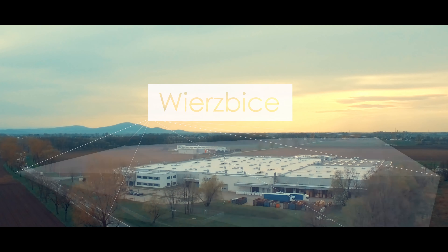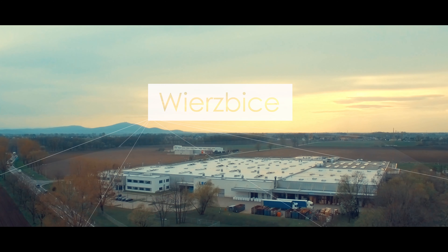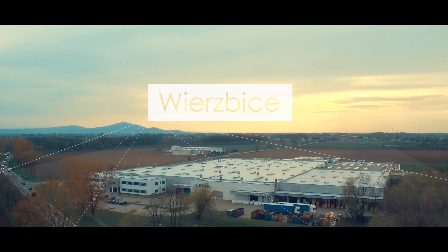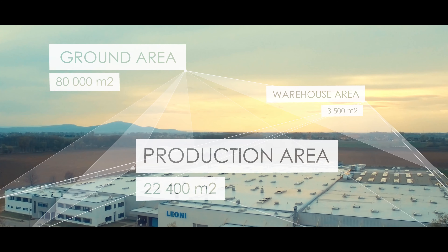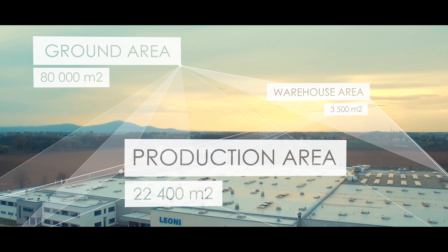Wierzbicenie Wrocław, southwestern Poland. The journey with copper and cables begins. The area of four football courts has been covered by a roof and it is the host for the production which started in July 2001. The growing trust of customers and investors has allowed Leonie Poland to reach the turnover of 250 million euro annually.